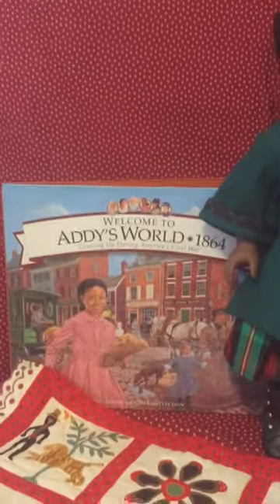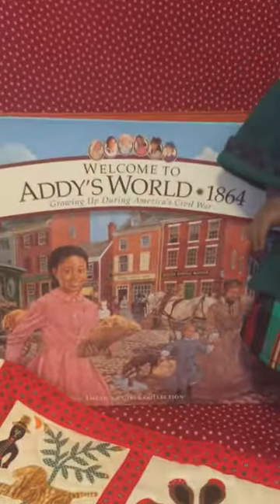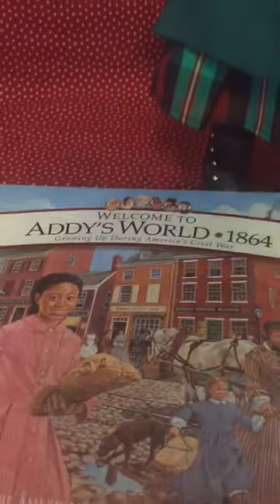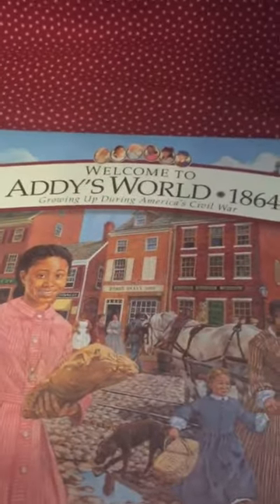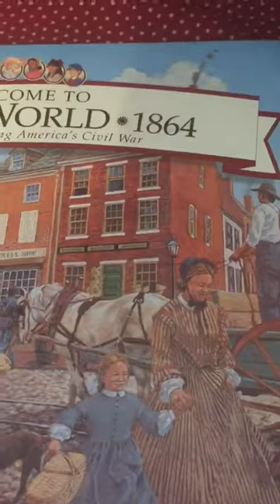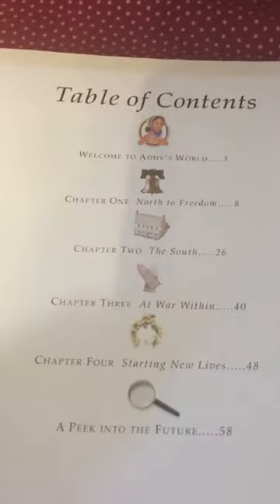Let me talk to you guys about the book I'll be using as a reference when we talk about Addie. It's called Addie's World 1864, and this is just an awesome hardcover book. I actually first received this book only a couple of months ago. Just to do a quick little thumb-through — the book is hardcover and has beautiful illustrations throughout. Let me give you some examples here. That's the table of contents.